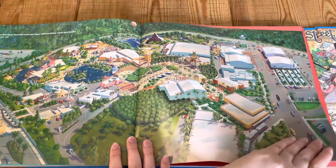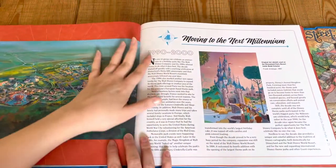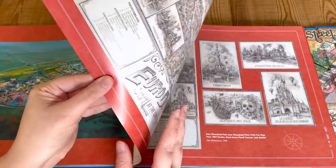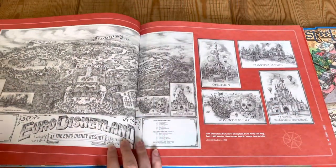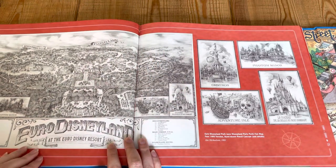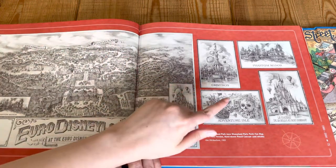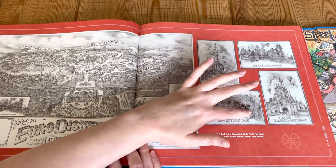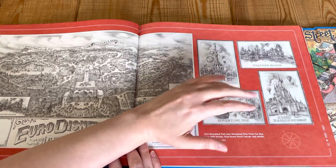Aerial view of Disney World Resort. So we've got 1990 to 2000 — let's see what maps we're going to get in that era. Euro Disneyland, so this is Disneyland Paris, and it's laid out just as it is now. You've got Adventure Isle. When I see this part, I can just picture standing in front of it with the waterfalls and the smell — it's just magical.